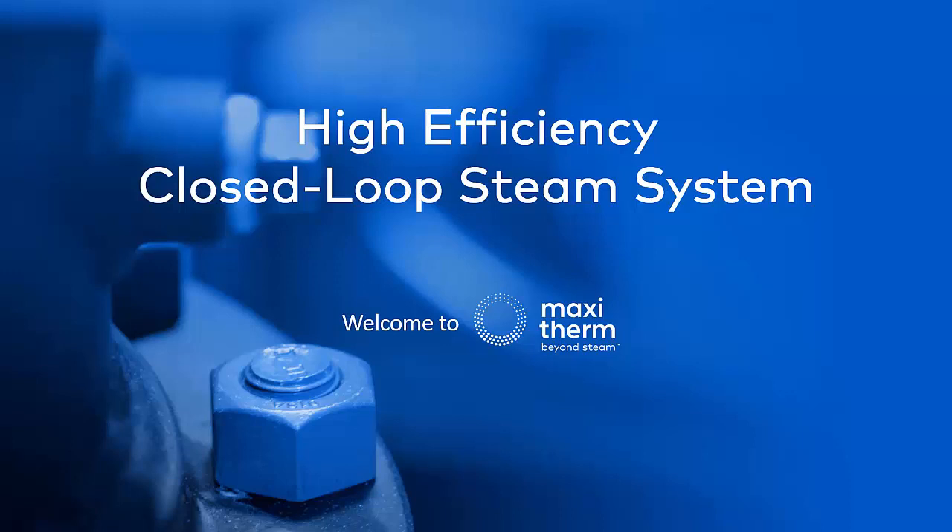Welcome to MaxiTherm's high-efficiency closed-loop steam systems presentation. This presentation will explain how you can achieve 95% overall efficiency in a conventional central steam boiler plant using existing proven technologies. We'll provide contact information at the end of the presentation should you have any questions or if you'd like to learn more.